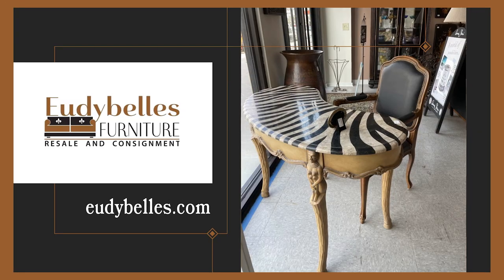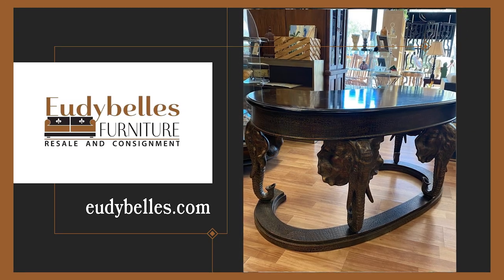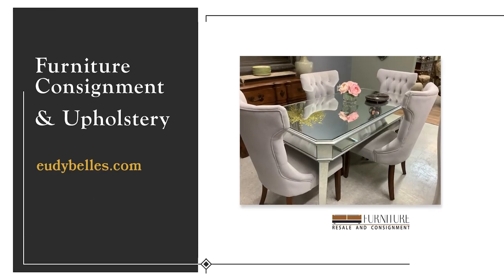Are you downsizing, moving, or redecorating? Is your furniture still in excellent condition? Then you need UdBell's Furniture Consignment.